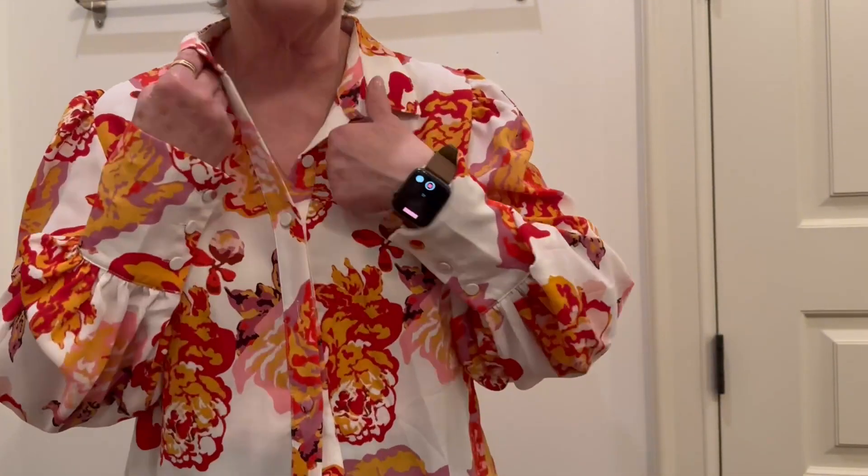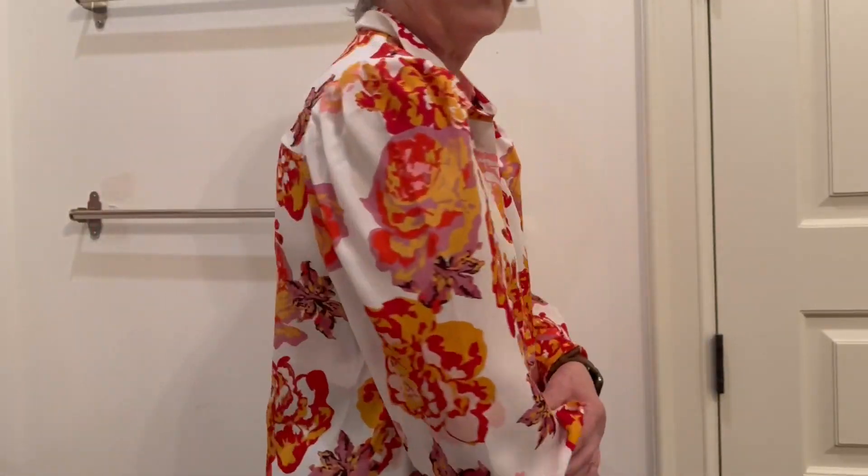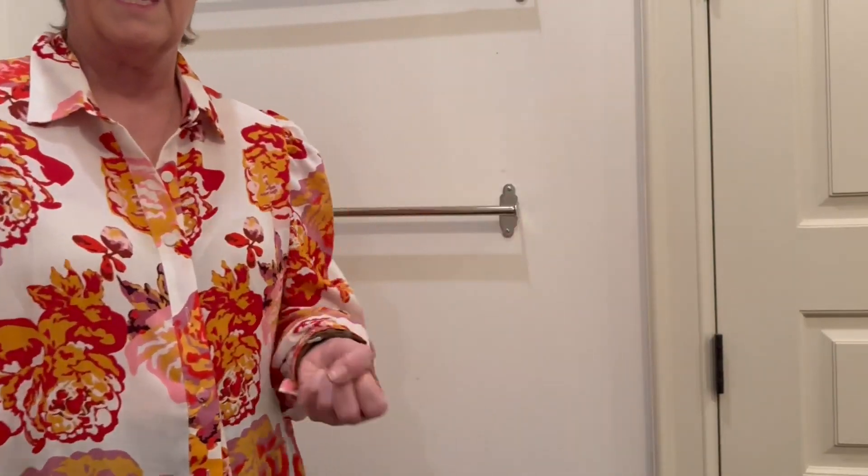Or you can wear it with a skirt, and the print is just so beautiful. Look at this — it's absolutely gorgeous. You will look so wonderful and you'll get so many compliments.